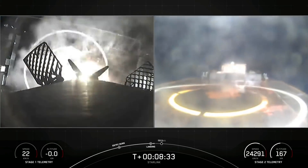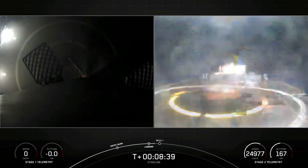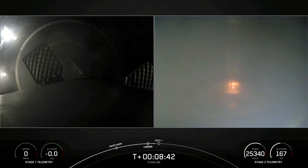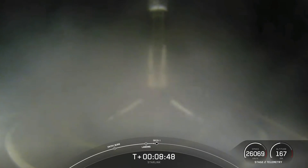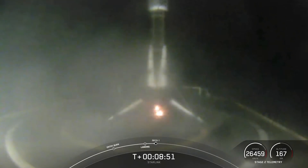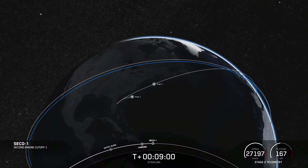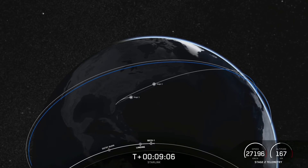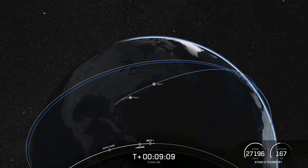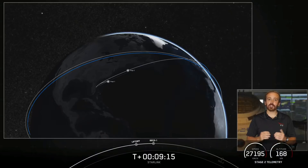We have continuous feed right there — this looks great. And there you have it: confirmation of a successful 10th landing of this booster and the 83rd overall successful recovery of the Falcon 9 first stage. Very exciting. This booster gets to live again. In terms of the second stage, we're waiting for that second engine to cut off. That second engine has cut off — orbit insertion — and we have confirmation from the GNC team that we are now in a good parking orbit.